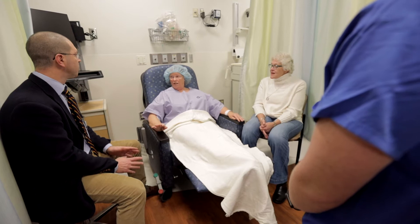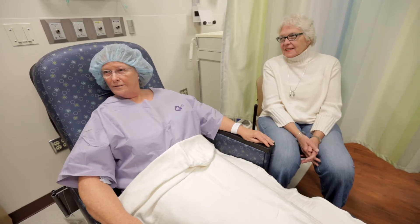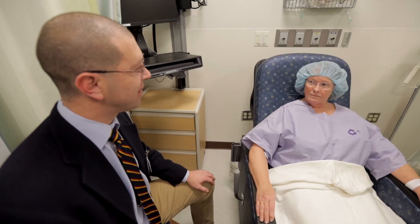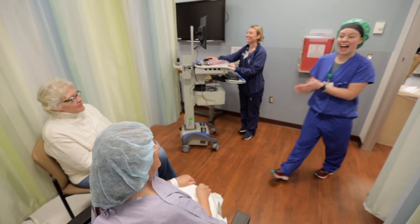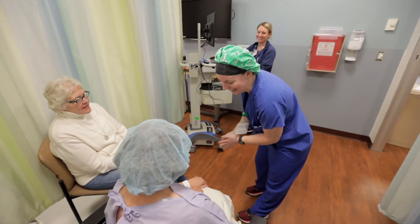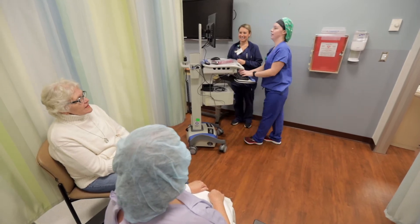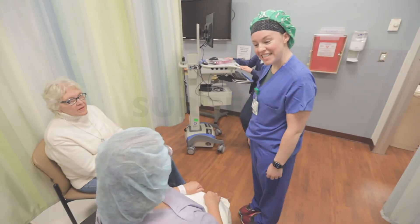Once this is complete, your surgeon will go over the procedure with you again and answer any questions you may have. Then the attending anesthesia provider will go over your individualized anesthesia care plan with you. Finally, the operating room nurse and pre-op nurse will review your surgical information to make sure all criteria are met and answer any final questions you may have before surgery.